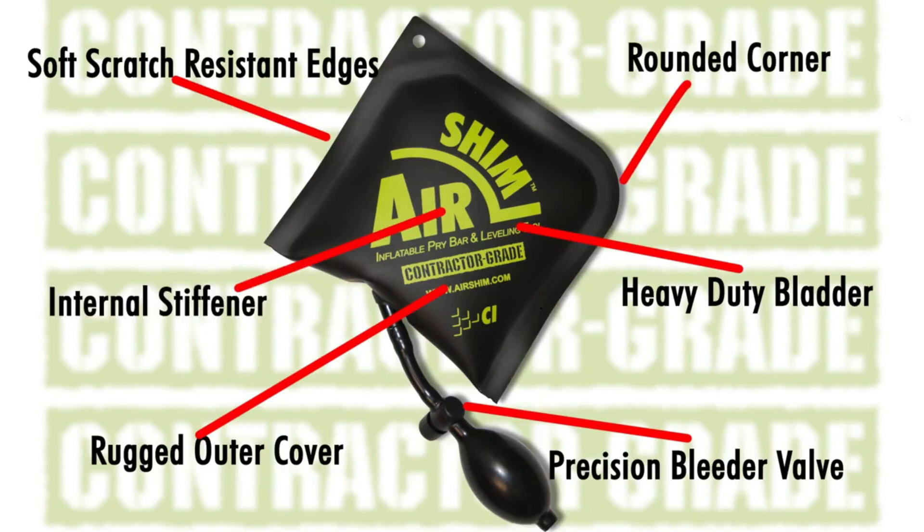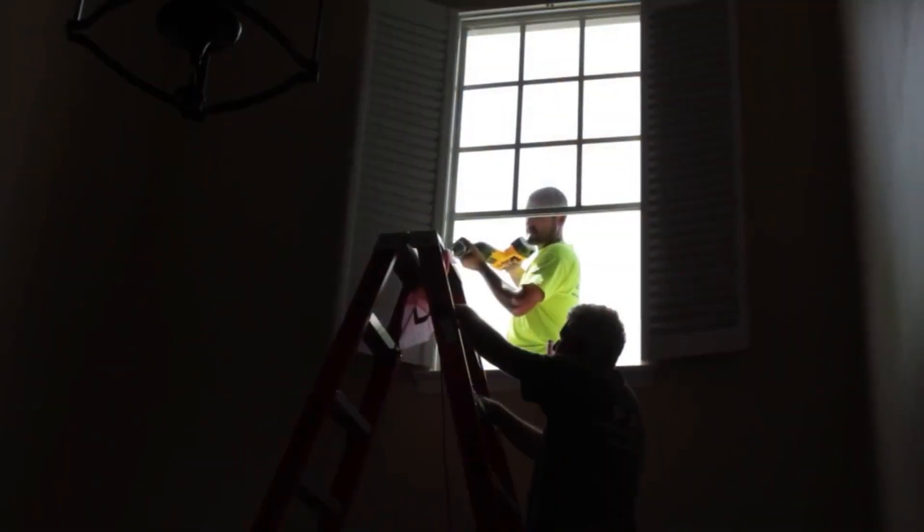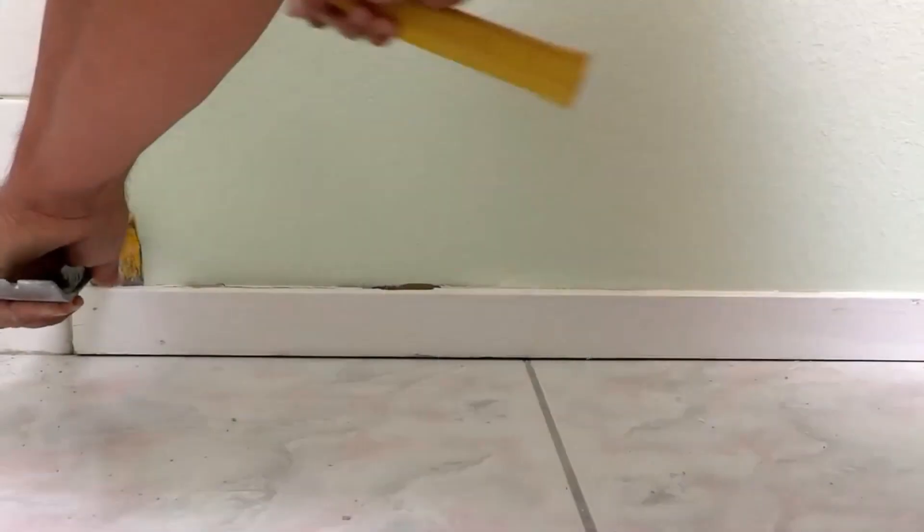The Air Shim is like that perfect set of extra hands that won't damage the surface, making this a must-have tool for installing doors, windows, cabinets, and so on.